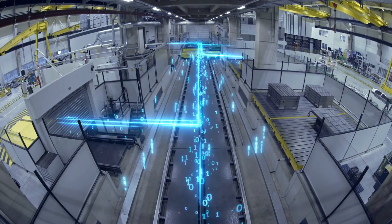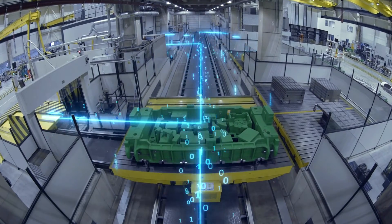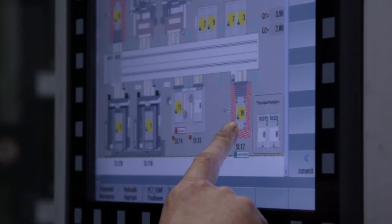We are using a shuttle system in which all machines are interconnected. That means the tool part — the upper or lower part — is clamped once and introduced in the different production stages.